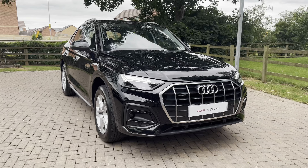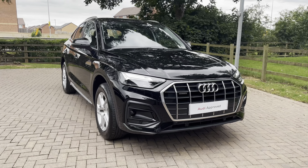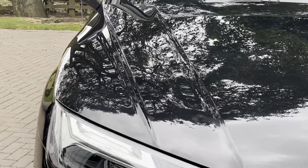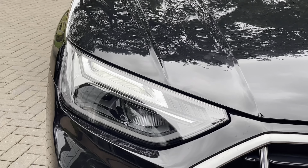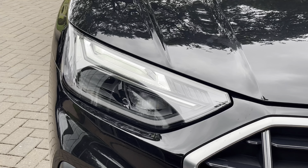This particular vehicle is finished in the highly sought-after Mythos Black Metallic paintwork, which is also an optional extra. Moving on to the exterior key features, we find gorgeous LED matrix headlights which are perfect for visibility in every weather condition.